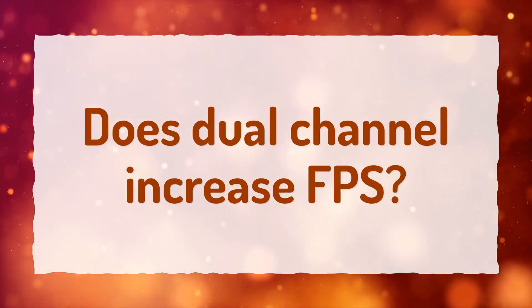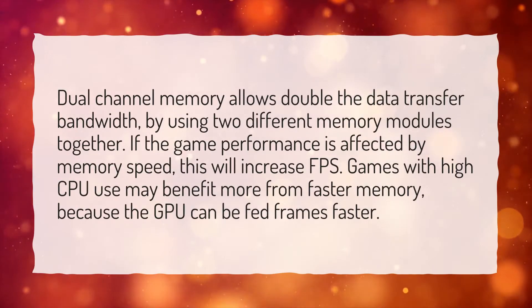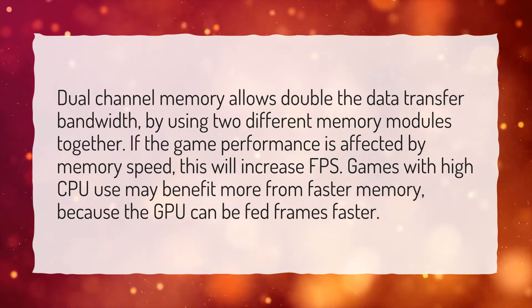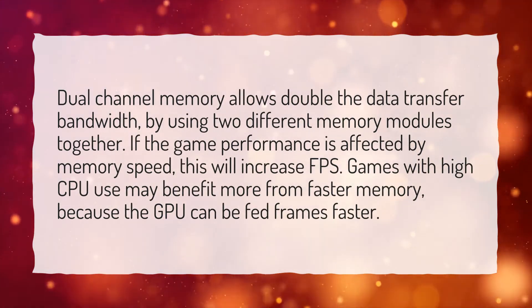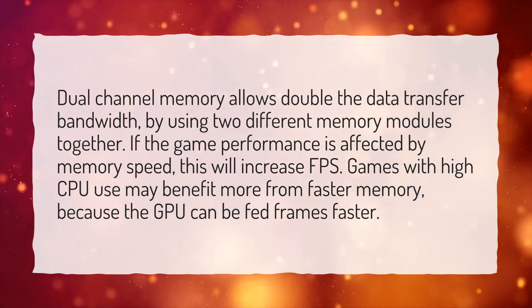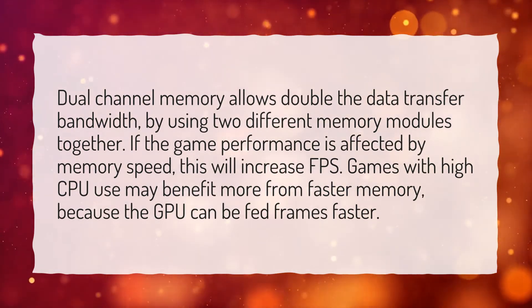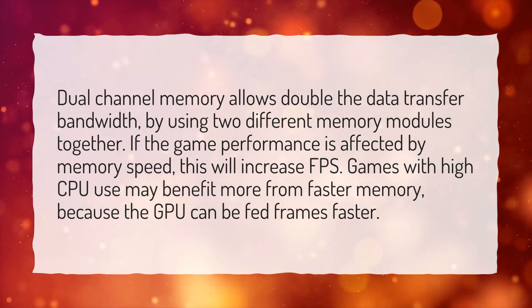Does dual channel increase FPS? Dual channel memory allows double the data transfer bandwidth by using two different memory modules together. If game performance is affected by memory speed, this will increase FPS. Games with high CPU usage may benefit more from faster memory, because the GPU can be fed frames faster.